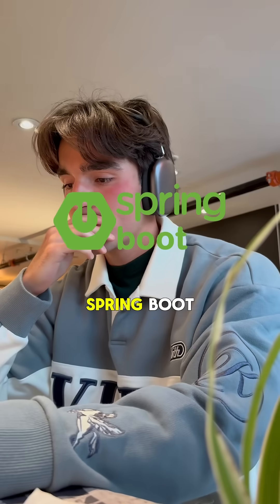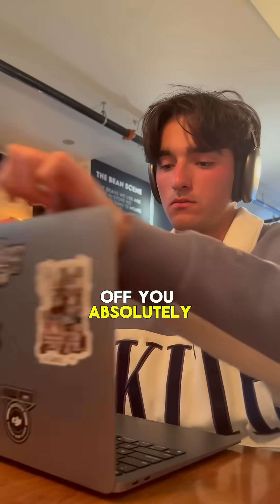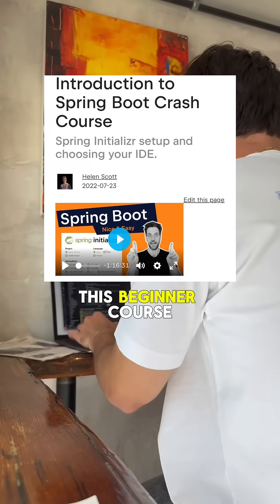First of all, every single project was built with Spring Boot, which is a cheat code for landing jobs in 2025. To start off, you absolutely need to learn it by going through this beginner course by JetBrains.